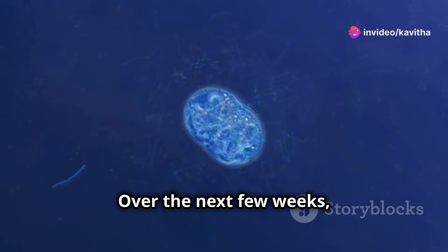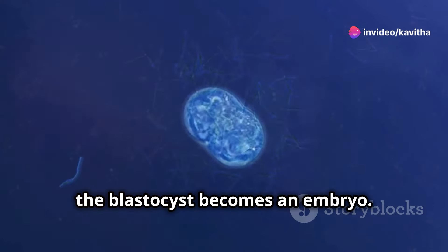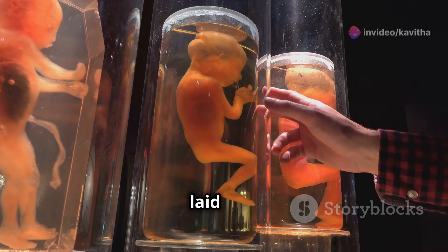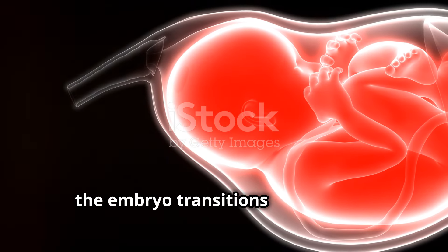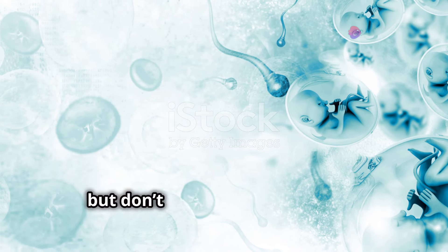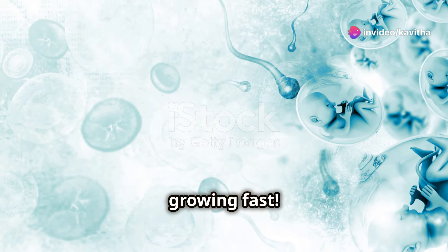Over the next few weeks, the blastocyst becomes an embryo. It's in this stage that the foundations for all major organs and structures are laid out. By the end of the eighth week, the embryo transitions into a fetus. Now it's roughly the size of a kidney bean, but don't let its size fool you — it's growing fast.